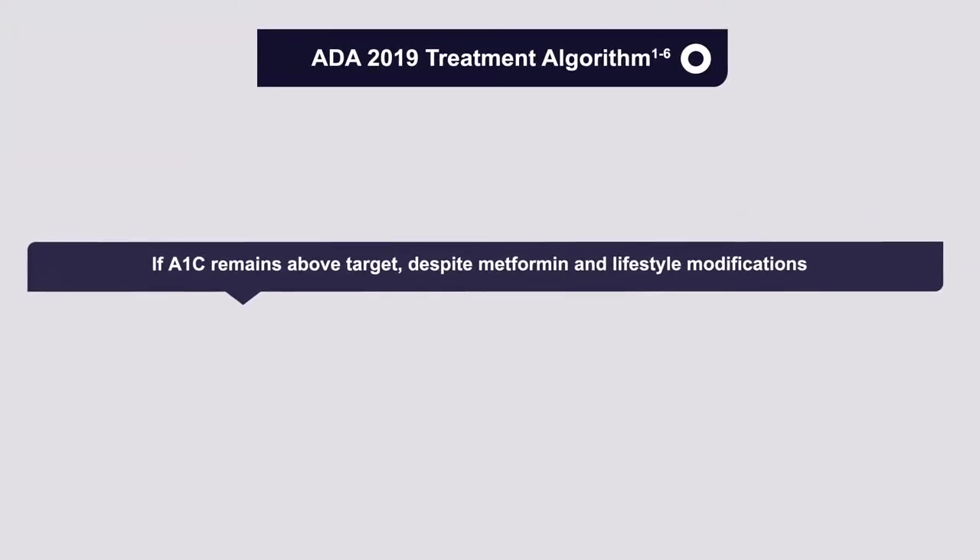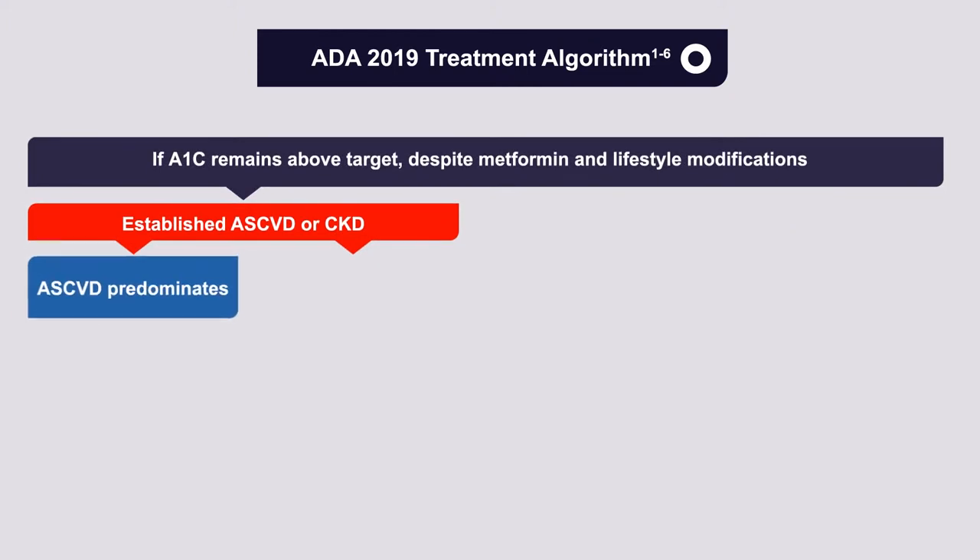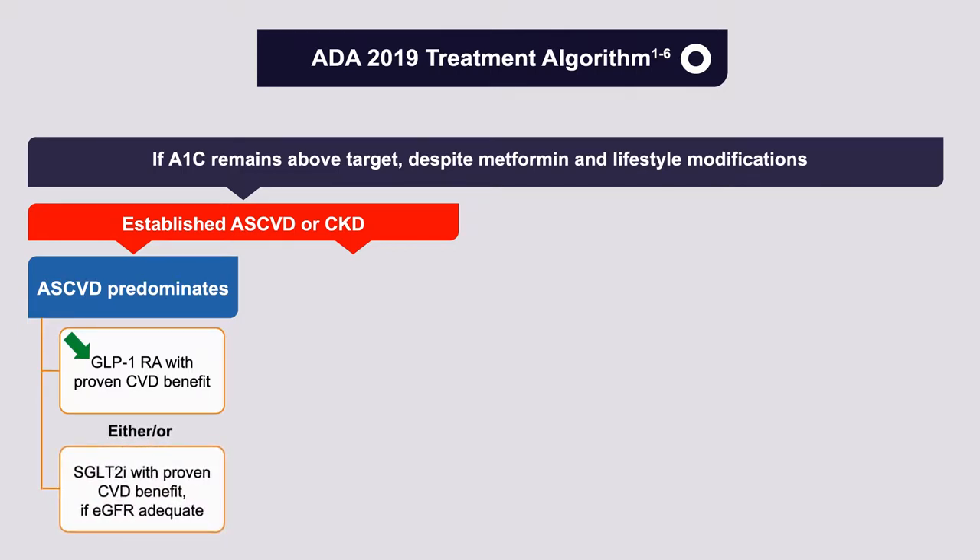The key branch point and first consideration in treatment decisions is: does the patient have established atherosclerotic cardiovascular disease or chronic kidney disease? If the patient has atherosclerotic cardiovascular disease, and vascular disease itself predominates — patients with recurrent episodes of angina, recurrent stents — the suggestion is to use a GLP-1 receptor agonist with proven cardiovascular benefit or an SGLT-2 inhibitor with proven cardiovascular benefit, if the estimated glomerular filtration rate is adequate.